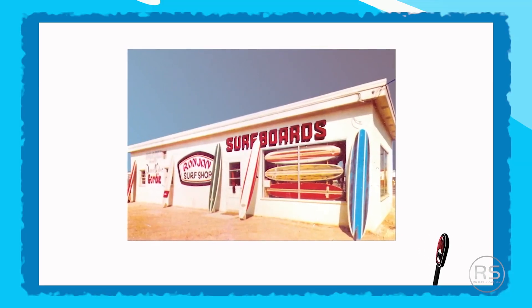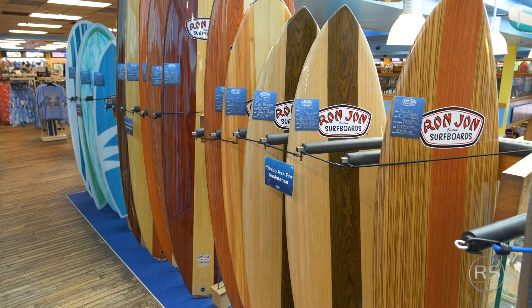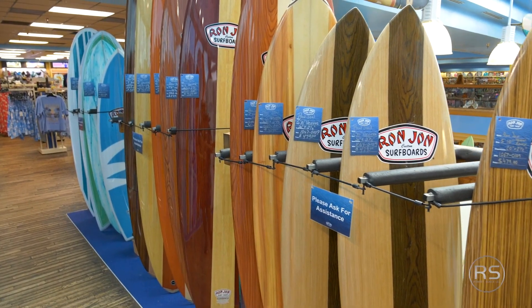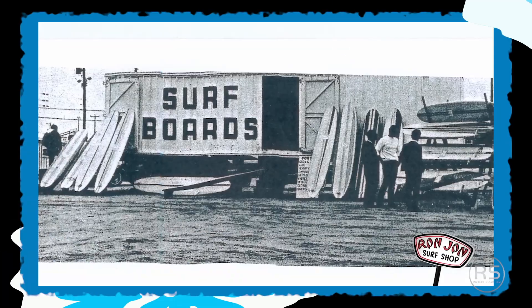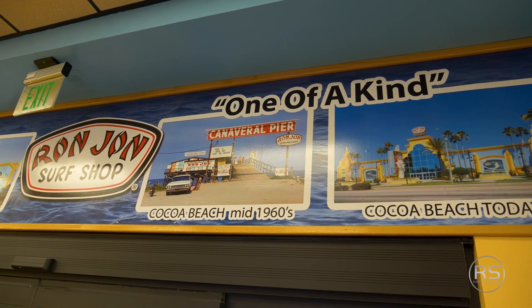I read a little bit about Ron and I heard that his dad actually gave him some advice. Apparently he wanted to buy a surfboard, so his dad said, well, you need to buy three, sell two, turn a profit and it pays for your board. And he turned that into this incredible business — truly one of a kind.